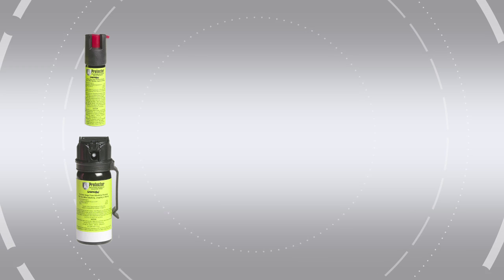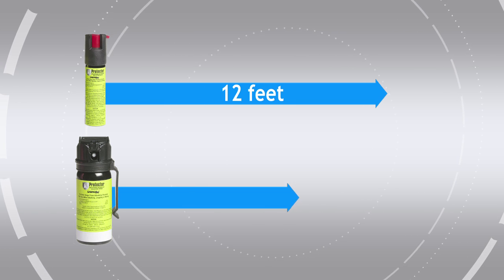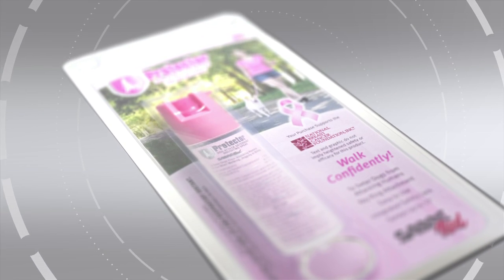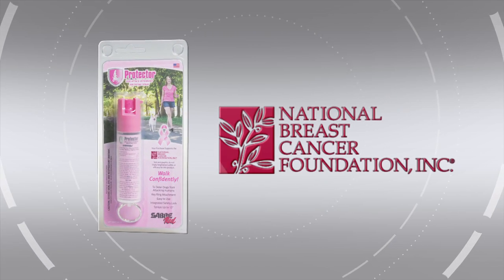Protector deploys a heavy stream allowing you to target just the aggressive dog. The small compact canister has a range of up to 12 feet and the large canister has a range of up to 15 feet. When you purchase specially marked packages of Protector, you're supporting research through the National Breast Cancer Foundation.